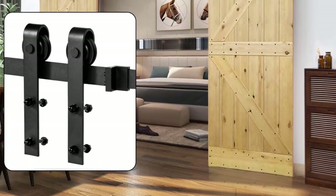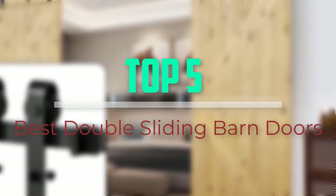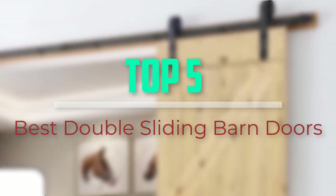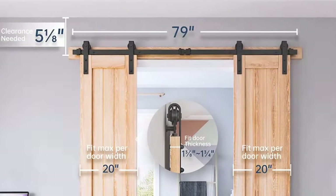Hello everyone, welcome back to our new video. In this video, I will give you more information about the top 5 best double sliding barn doors that are available on the market.